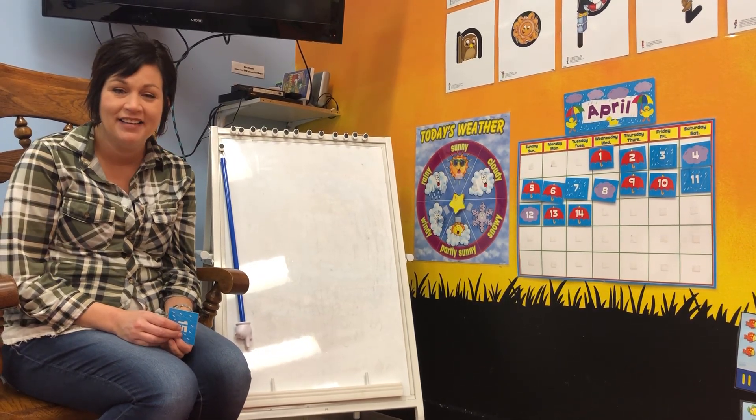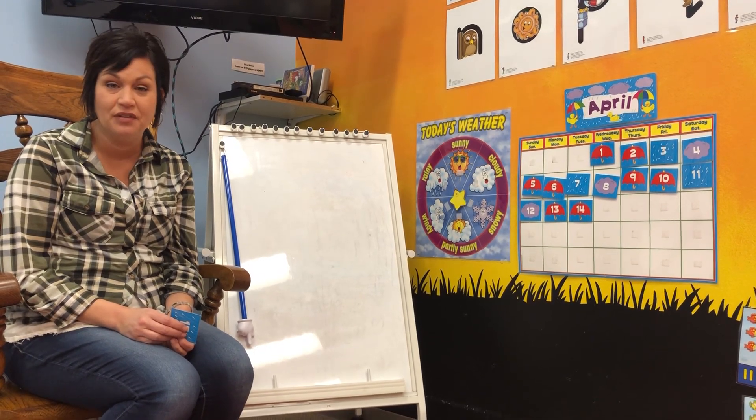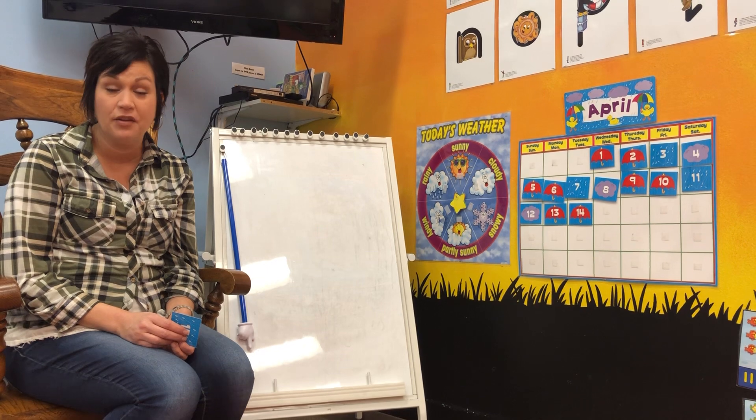Good morning, boys and girls. How are you today? I am good. I'm so glad I get to make these videos for you. Are you ready for another morning of preschool?